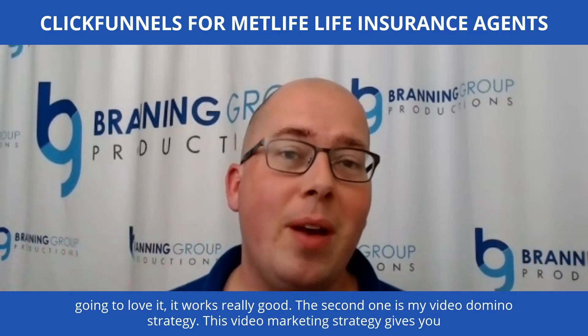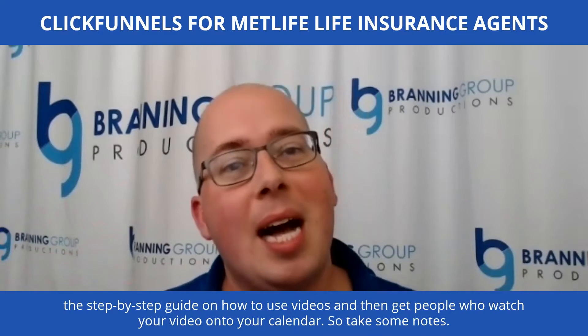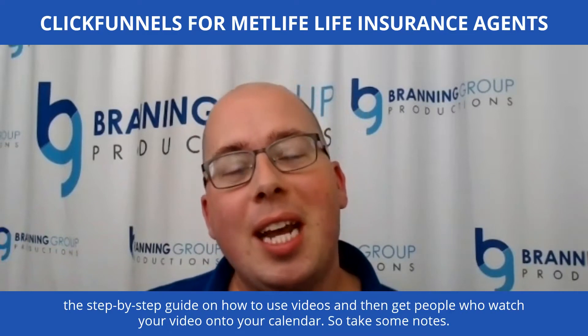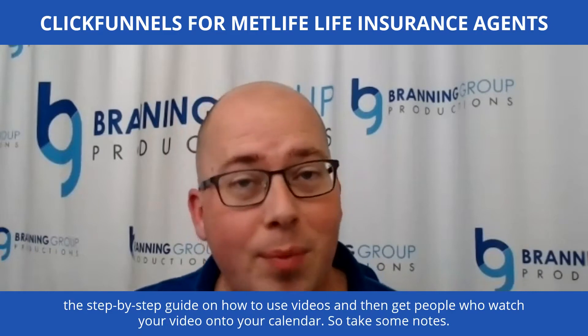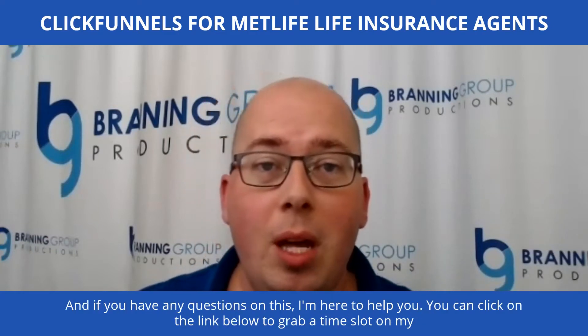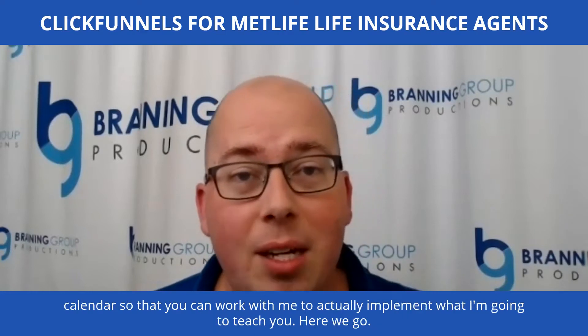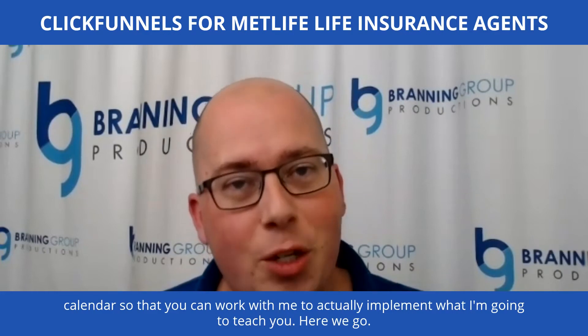The second one is my video domino strategy. This video marketing strategy gives you the step-by-step guide on how to use videos to get people who watch your video onto your calendar. So take some notes, and if you have any questions, I'm here to help you. You can click on the link below to grab a time slot on my calendar so that you can work with me to actually implement what I'm going to teach you.